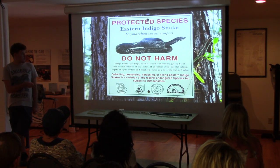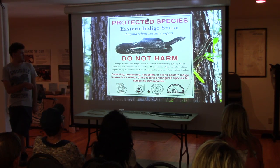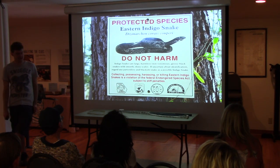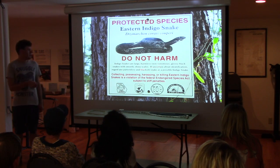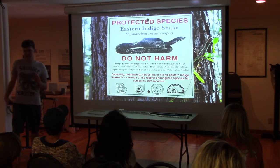Here's something posted in Georgia: collecting, possessing, harassing, or killing Eastern Indigo Snakes is a violation of the Federal Endangered Species Act, subject to state penalties. So if you don't know anything, don't start trying to identify any patternless black-colored snake — just consider it protected and don't touch it.